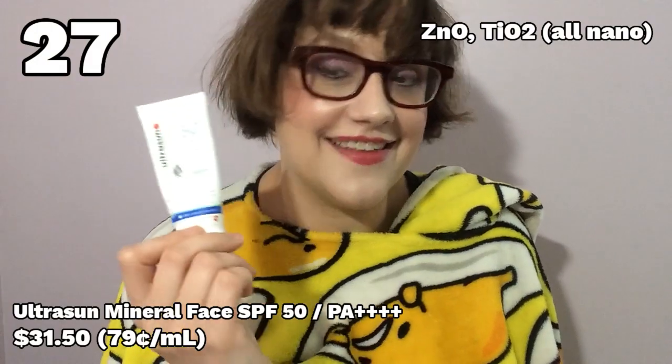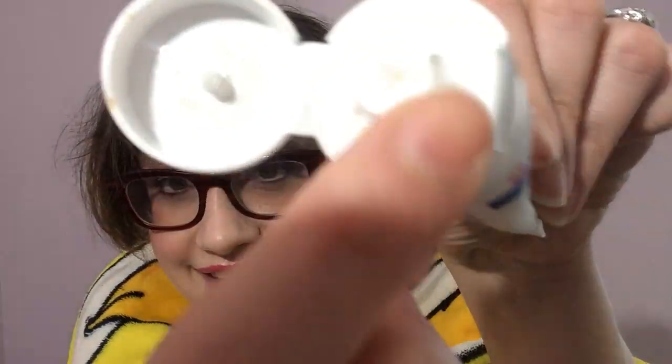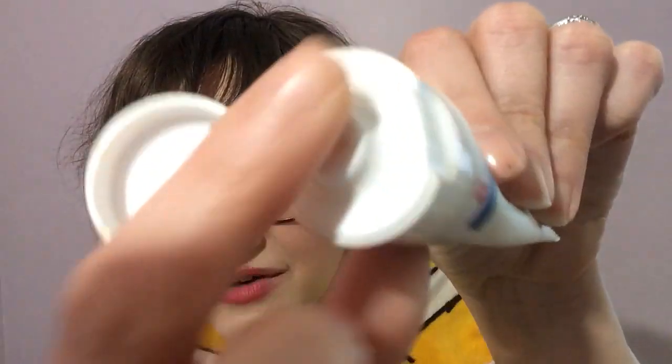Rounding out the absolute worst, we have the Ultrasun Mineral Face Sunscreen. First of all, this is a sunscreen for ants — my term for any sunscreen that's 40 milliliters or less. This promises ultra-light protection for the face, and it does have a little bit of alcohol in it, though not very high on the ingredients list and I did not find that to irritate my skin. What was irritating was this disgusting crusty goo that forms around your skin — that's what the sunscreen does on your face. I wouldn't even call it pilling; it's something far worse than that. It's crusty. Once it's dried down the white cast isn't terrible, but I just could not tolerate the feel of this on my skin. It's gross.